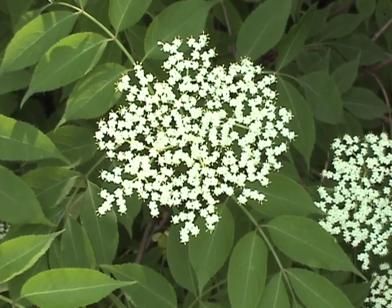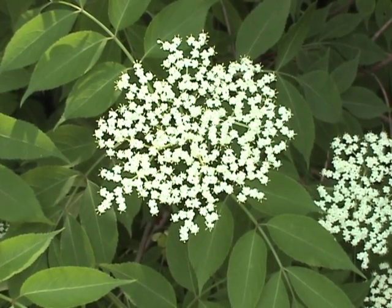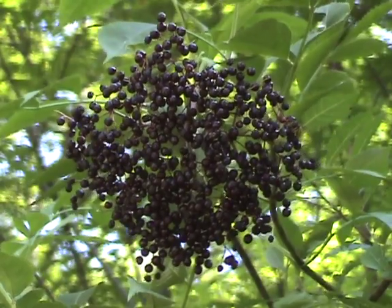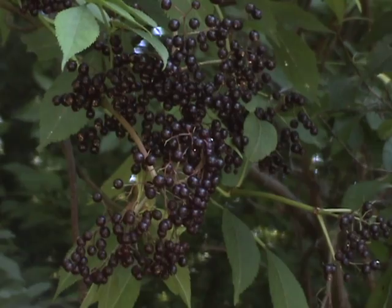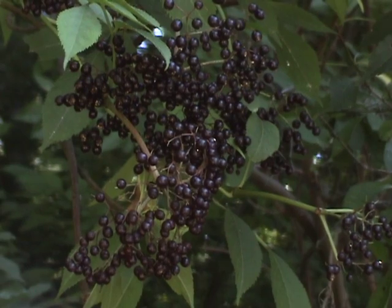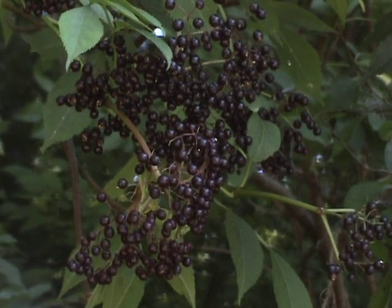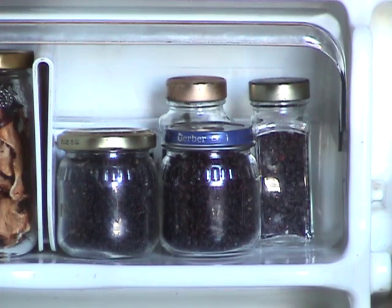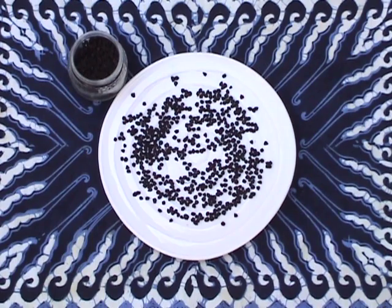If you're nervous about using the wrong plant, just wait until mid-August, when the flowers develop into these dark purple berries. Since I don't like the taste of the fresh berries, I dry them. Remove their stems, place on parchment paper, and turn once a day to prevent mold. Put them into a glass jar, refrigerate, and use in recipes that call for raisins.